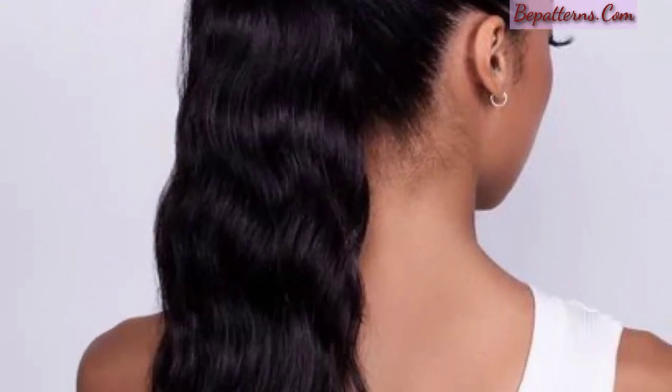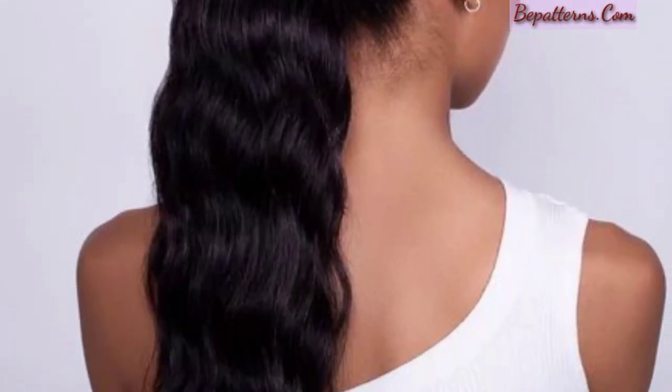In today's video, I am showing you the most beautiful and decent designs of curly hairstyles. These are so unique and trendy. Dear friends, maybe you are searching for gorgeous and beautiful designs of hairstyles for curly hair — so you are in the right place. Here we can see different types of hairstyles for curly hair.